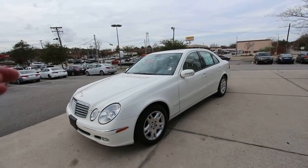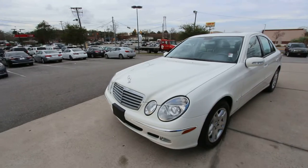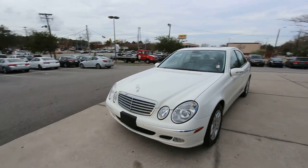Now on this video, we'll be doing a condition report. Check out the car, see if it's got any dents or scratches, and let you look at the mileage and the interior — just kind of do an overall video of this car.